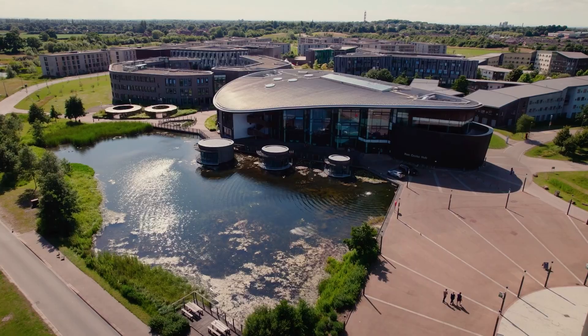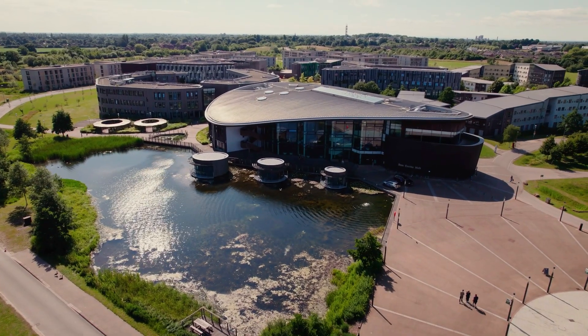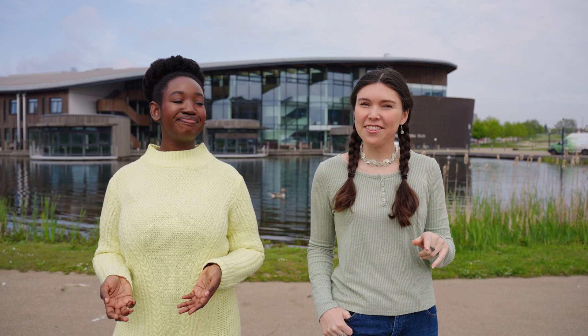The Ron Cooke Hub is situated by the Campus East Lake. It is a great place to bring together students to study and socialise. You can hang out at the Hub Cafe and admire the lakeside views, or book one of the lakeside pods.